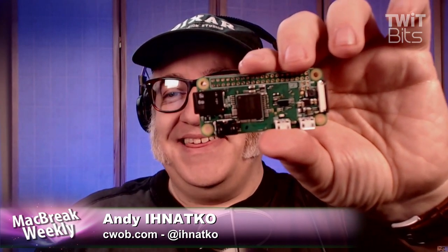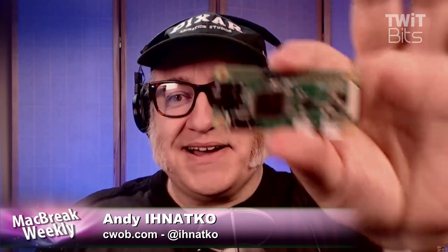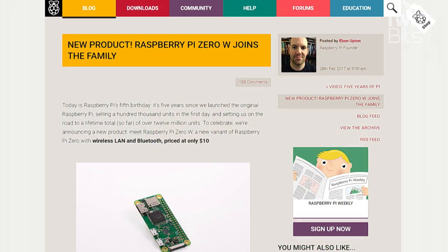It also has a GPIO header so that you can wire in switches, sensors, power — anything you want. Ten bucks. For what you can run a desktop operating system on, including the Chromium browser.